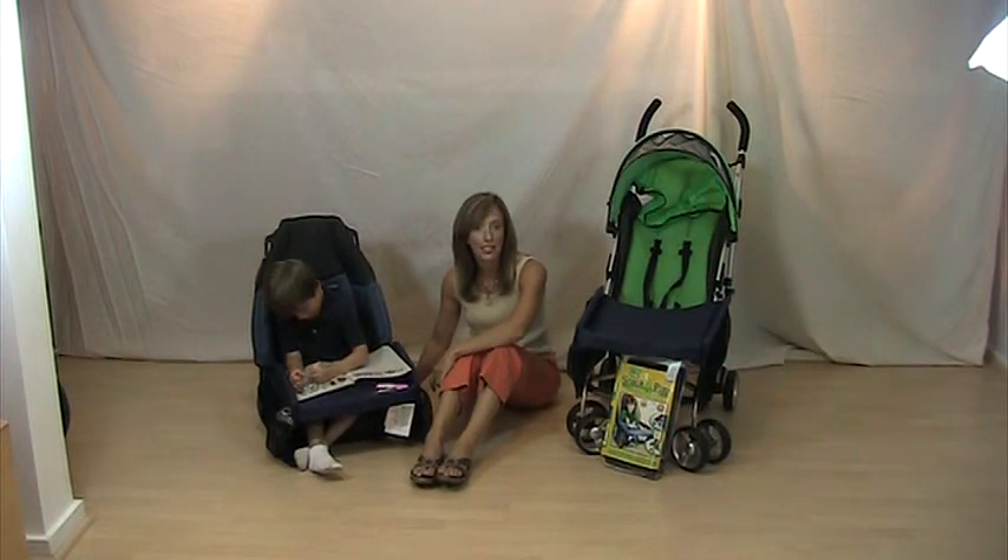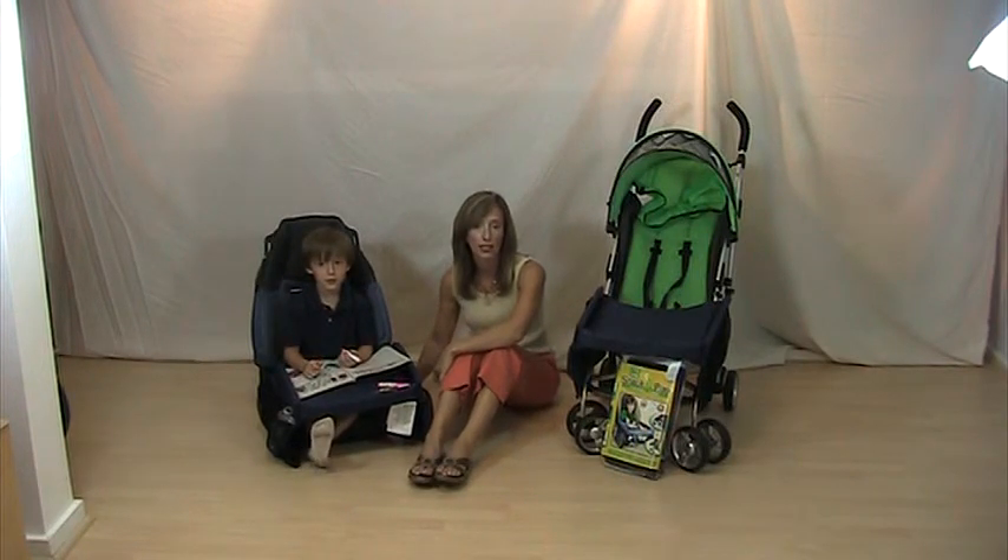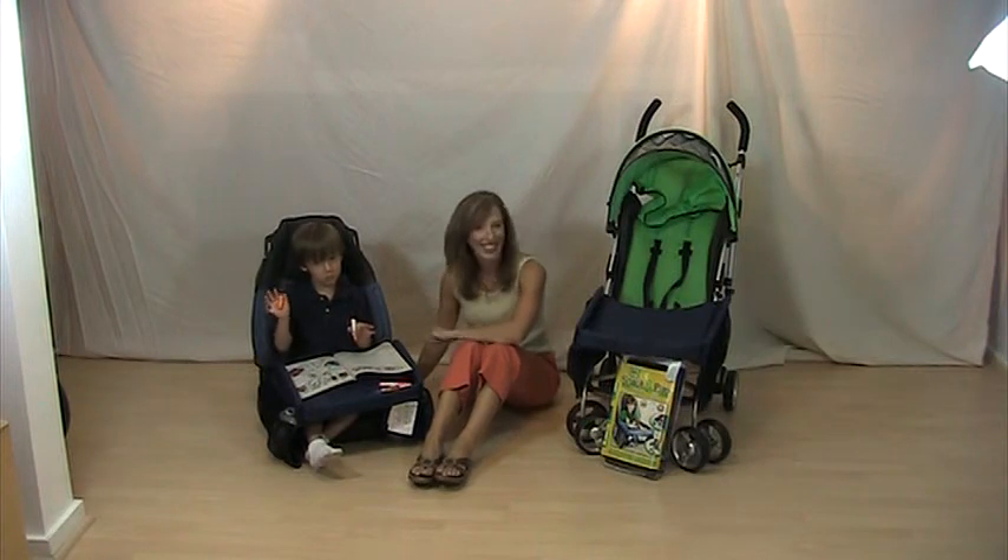Thank you for tuning in to Tots on the Go TV. Join us next time where I will introduce another lifesaver for traveling in the car with kids. This is Ellie Venefret with Tots on the Go TV and Anthony. Until next time, get out often and have fun with your kids.